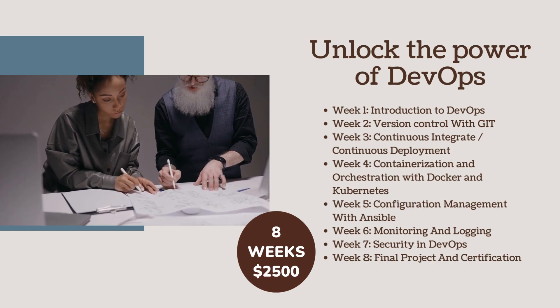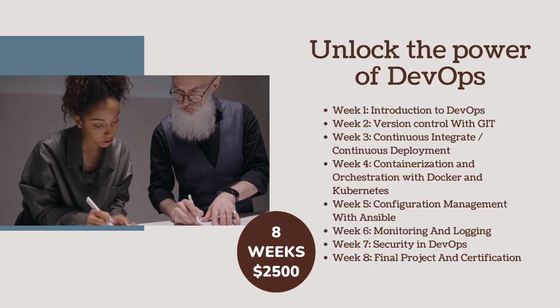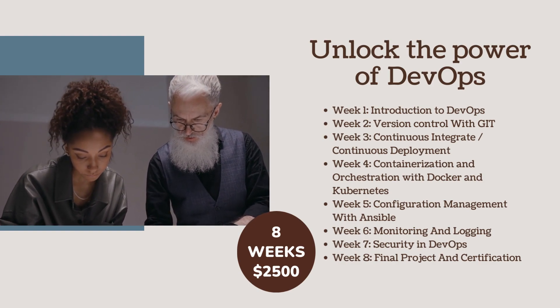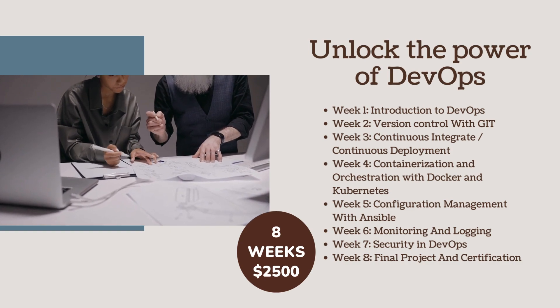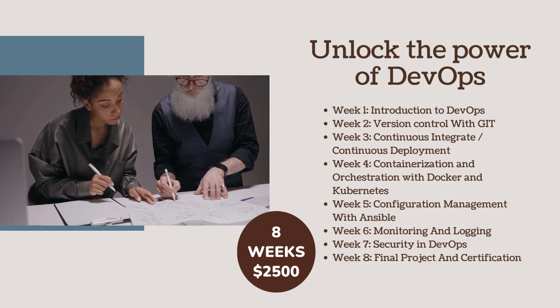Week 1: Introduction to DevOps. Week 2: Version Control with Git. Week 3: Continuous Integration and Continuous Deployment. Week 4: Containerization and Orchestration with Docker and Kubernetes. Week 5: Configuration Management with Ansible.